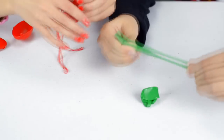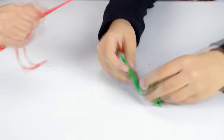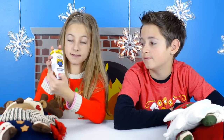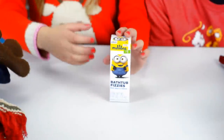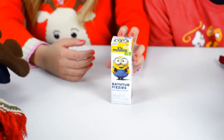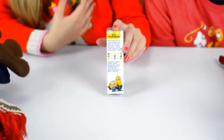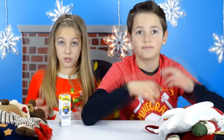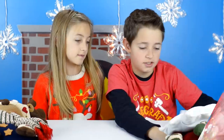Next I got Minions bathtub fizzies. This package has red, blue, and yellow tablets and you could have up to eight colorful baths. You could also mix the tablets for different colors. I got this at Walmart for a dollar. We put all the store locations in the description below.